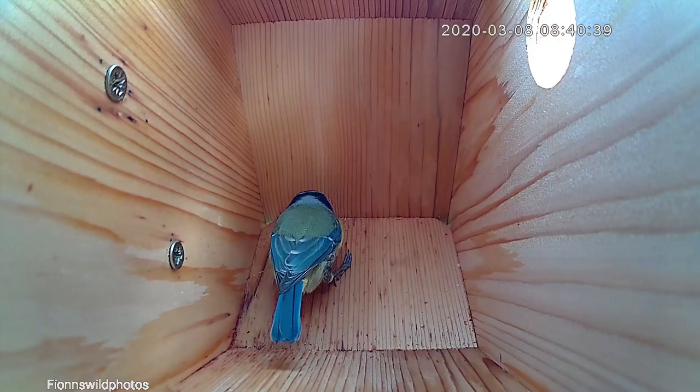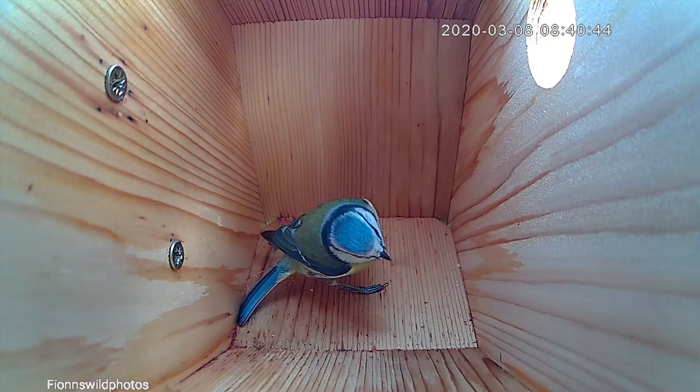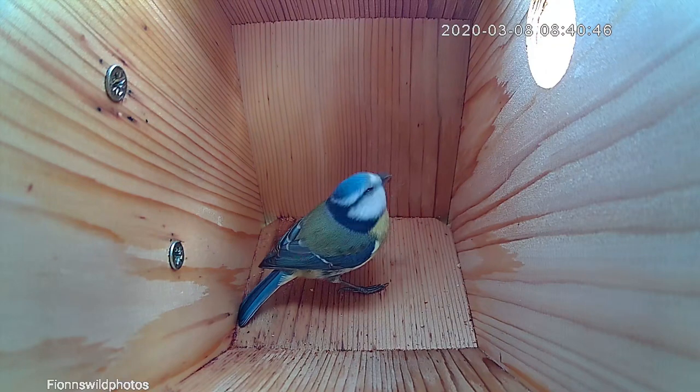So on to the next day — the male pops in again first thing. As a rule of thumb, as I said, the male will always come in first and then bring in the female after.